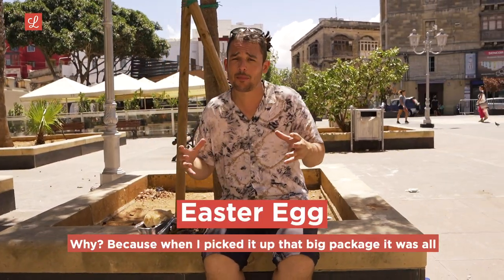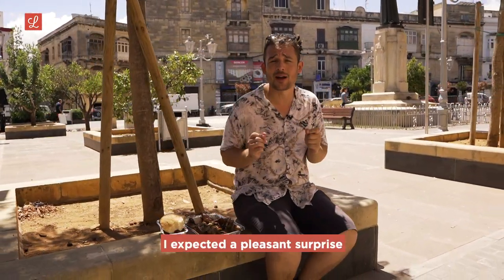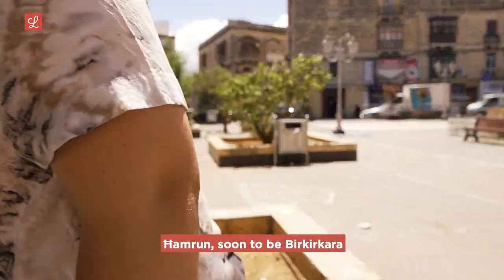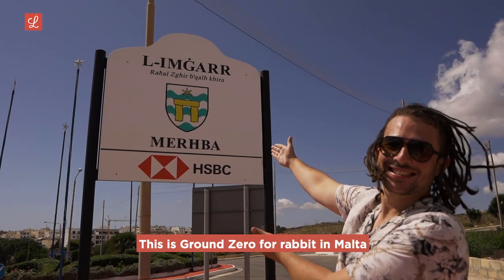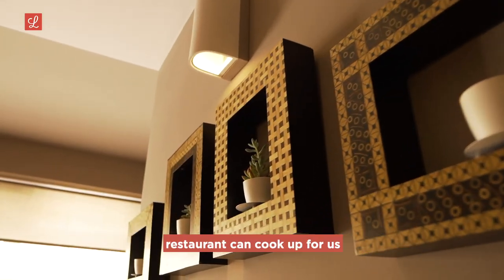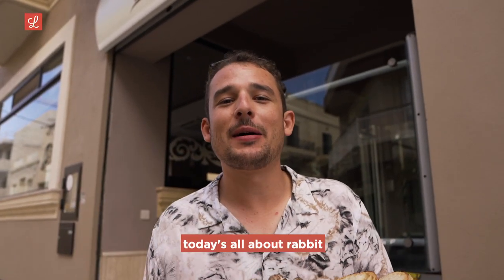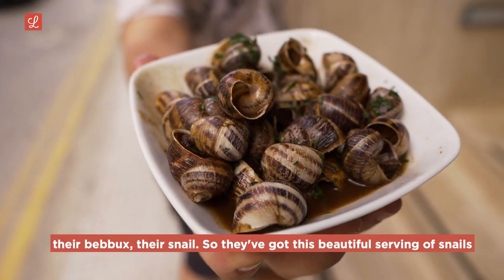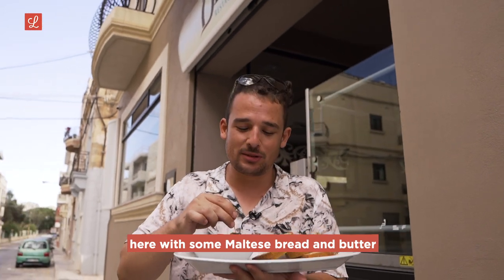Of course we had to come to Imjar — this is ground zero for rabbit in Malta. We're about to hit up Dine West and see what a family-run restaurant could cook up for us. We're here for the rabbit, but the Dine West family insisted I had to try their babush — their snail. They've got a beautiful serving of snails here with some Maltese bread and butter, and they serve toothpicks in the plastic, so they're taking cleanliness very seriously.